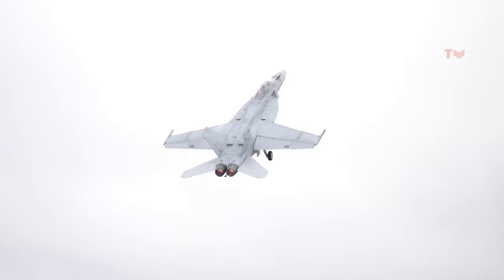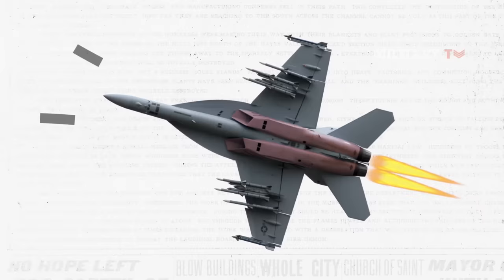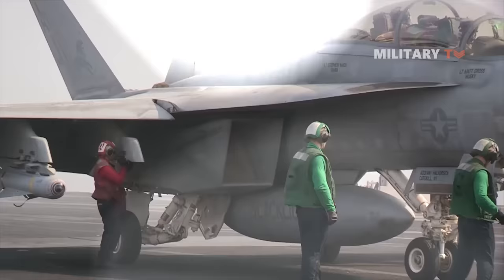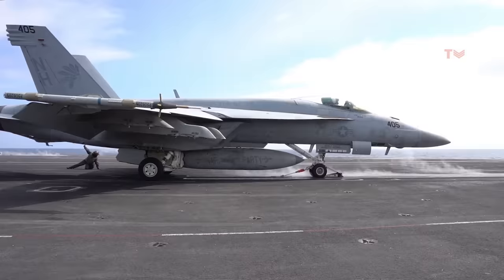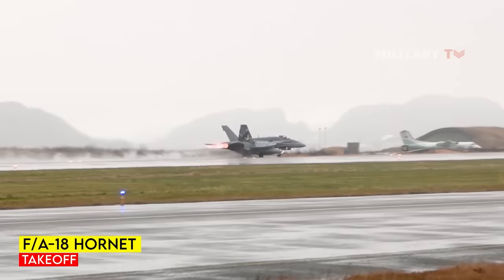The Super Hornet possesses the capability to push beyond the mil detent, unlocking the full power of its afterburner. Its meticulously designed FADEC system seamlessly translates commands into an instant surge of propulsive force. With its enlarged intakes, the Super Hornet captures significant amounts of air, precisely directing it into the powerful compressors. Compared to the Hornet, the Super Hornet achieves takeoff in approximately 1,000 feet less distance and at a speed nearly 20 knots slower.